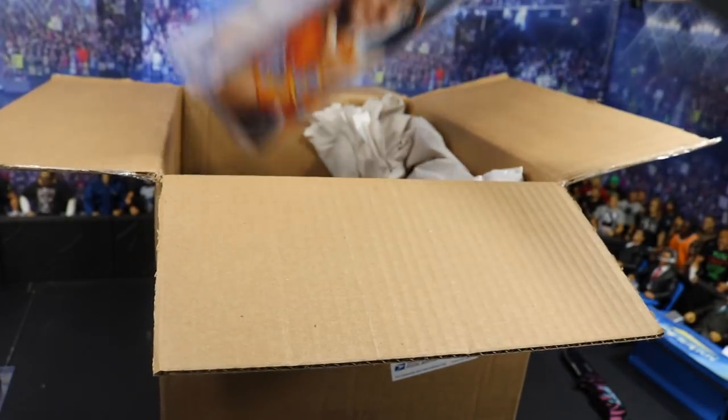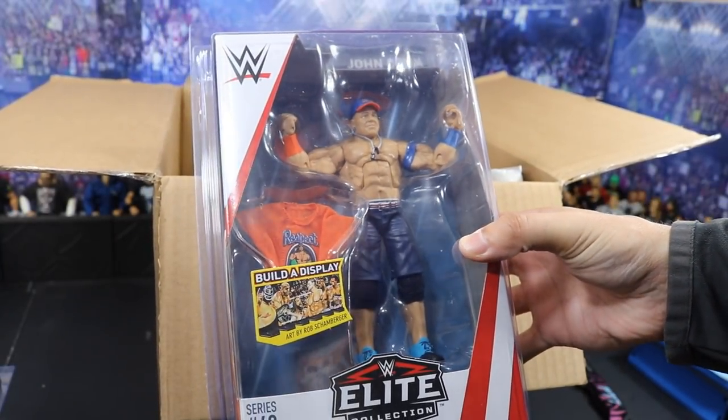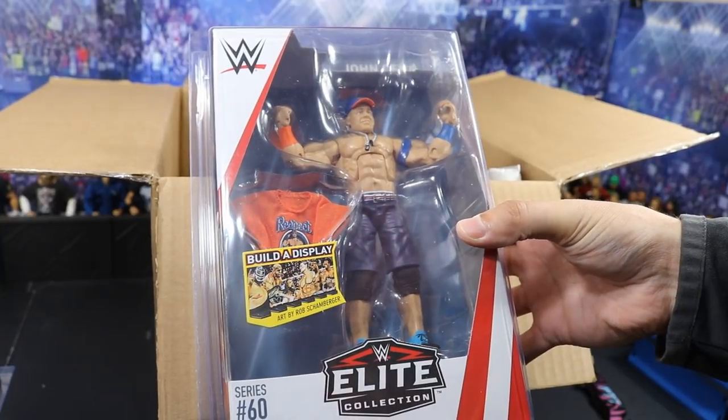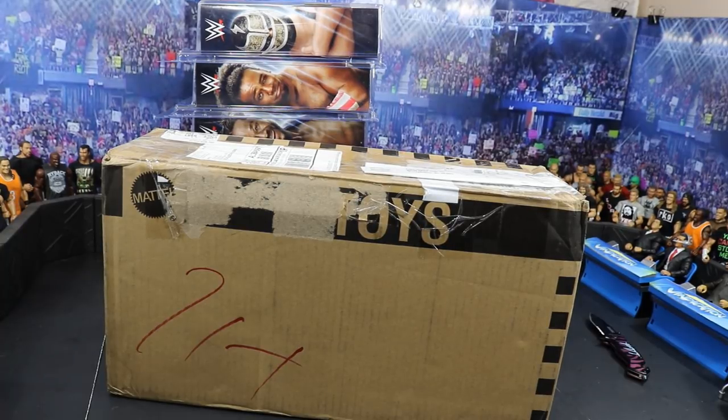And then our last figure — my favorite wrestler of all time — we have John Cena in his orange and blue attire, with the orange shirt and his new shoes. That is absolutely fantastic. So we got our beautiful Elite 60 figures from Ringside Collectibles — use promo code MDTOYS to save 10%.